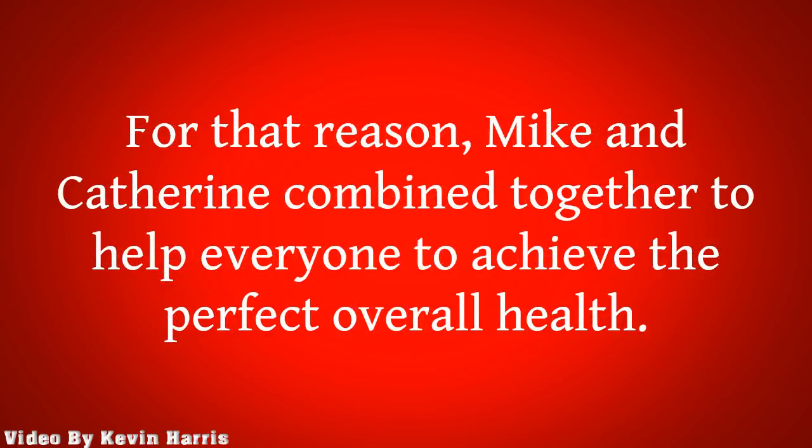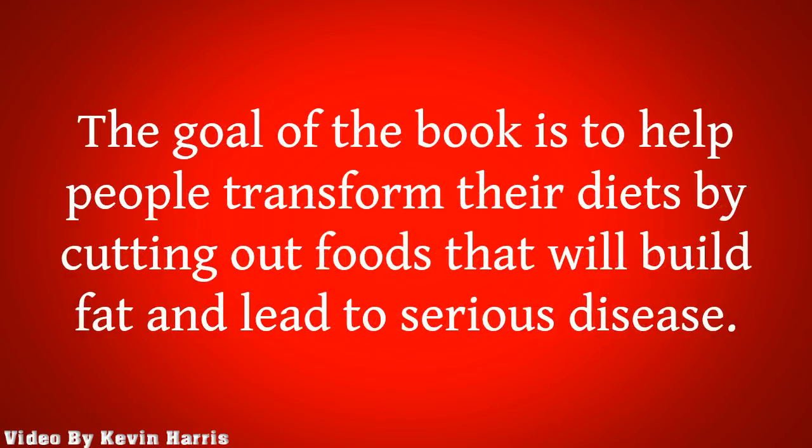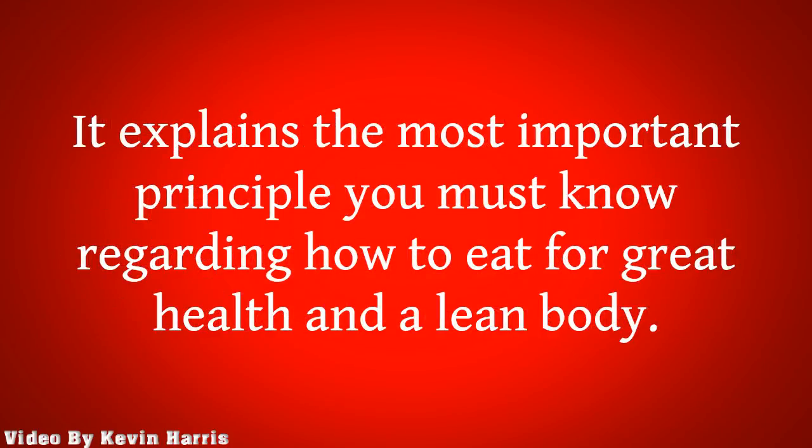For that reason, Mike and Catherine combine together to help everyone to achieve the perfect overall health. The goal of the book is to help people transform their diets by cutting out foods that will build fat and lead to serious disease. It explains the most important principle you must know regarding how to eat for great health and a lean body.